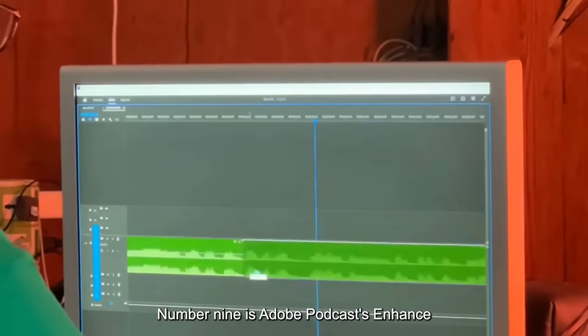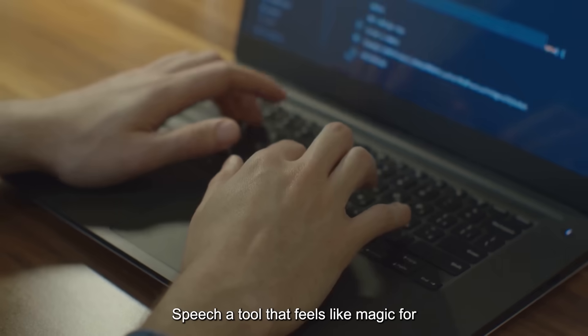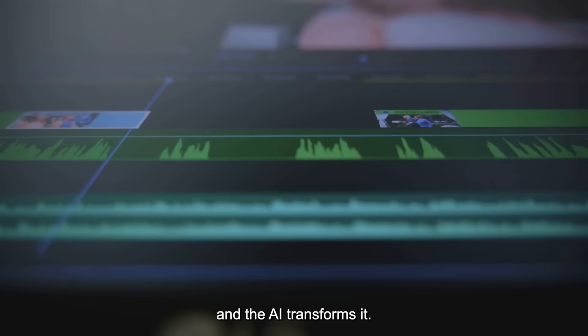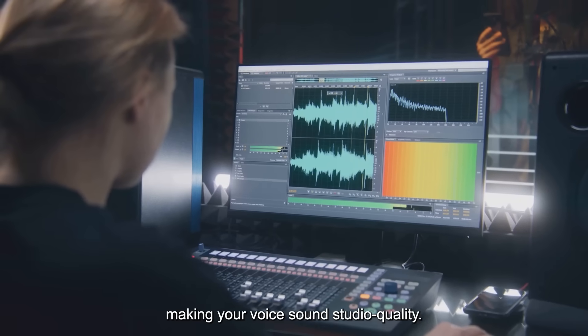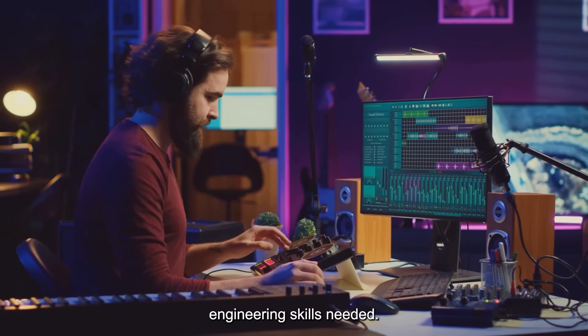Number 9 is Adobe Podcast's Enhanced Speech, a tool that feels like magic for anyone working with audio. Bad audio quality? No problem. Just upload your file, click one button, and the AI transforms it. It removes background noise, echo, and hum, making your voice sound studio quality. No expensive equipment or audio engineering skills needed.